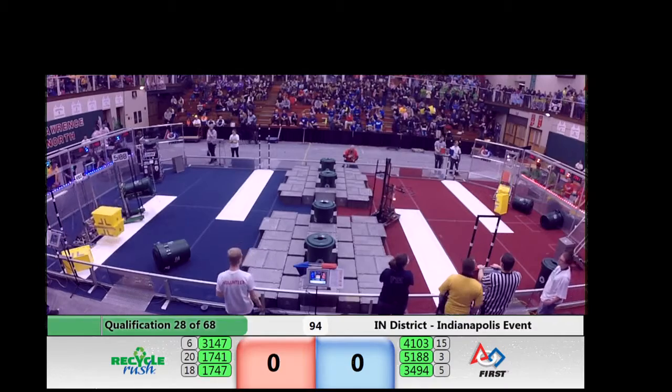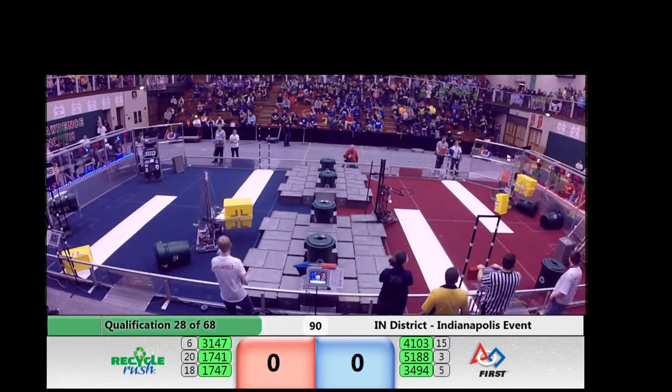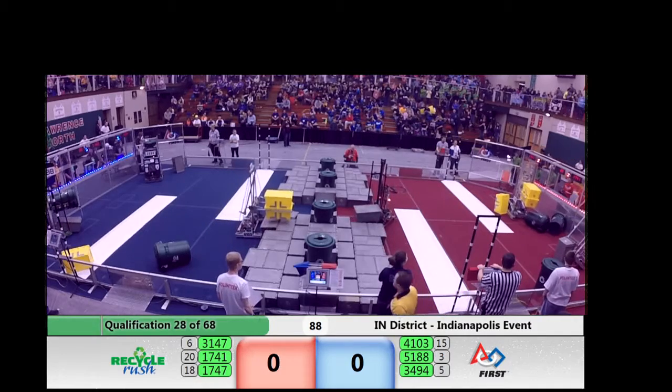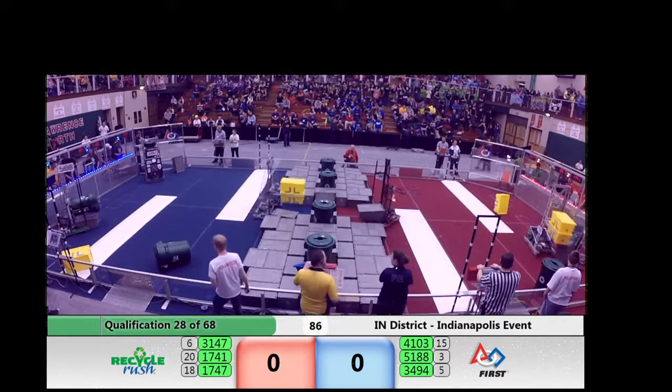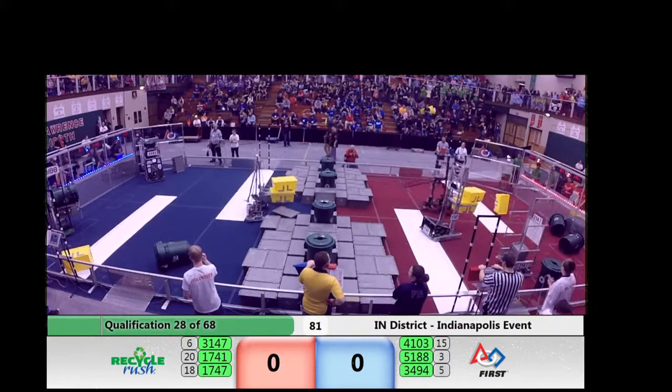Meanwhile, 1747 — Harrison Boiler Robotics, one of the Purdue teams — has two yellows, as does 4103 on the blue side. We might see a cooperation stack yet in this match. That adds 40 points for both teams. Remember, that is a huge point swing.